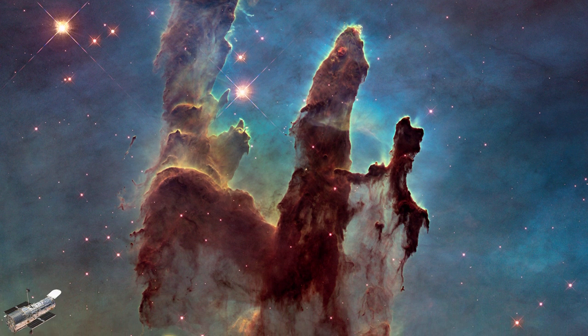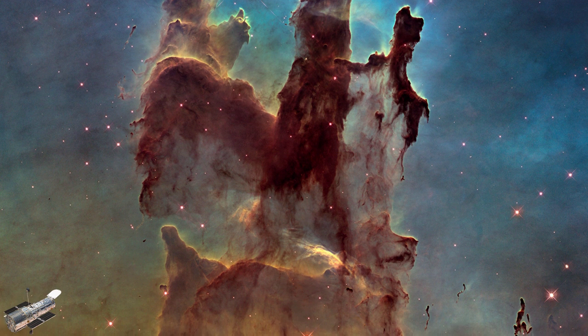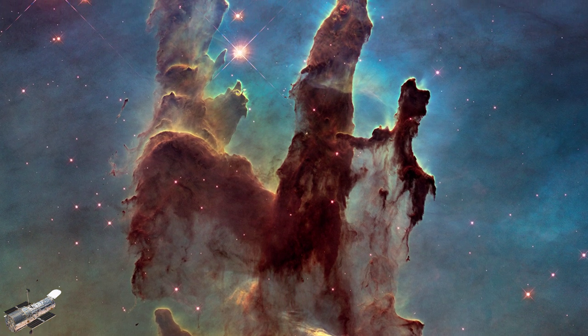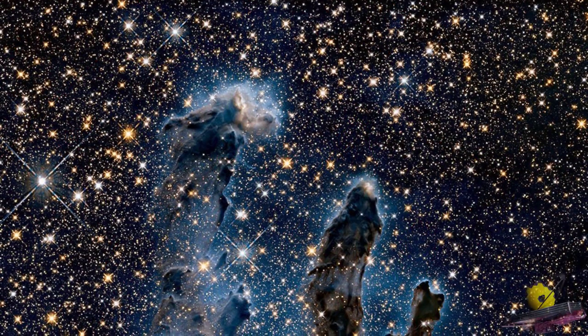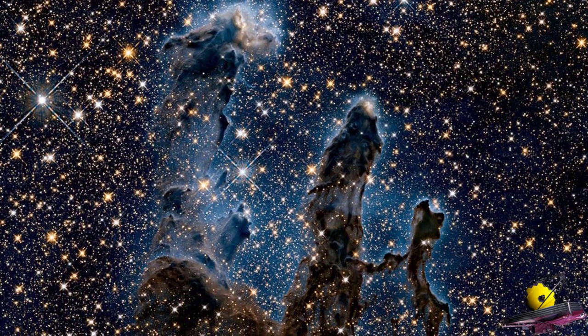Infrared light alters the appearance of objects. Consider the Pillars of Creation, a star-forming region within the Eagle Nebula. Hubble photographed them in visible light as well as a small slice of infrared radiation. The dust and gas inside the pillars are opaque in visible light, but in infrared, much of the material dissolves, revealing warm infant stars within.